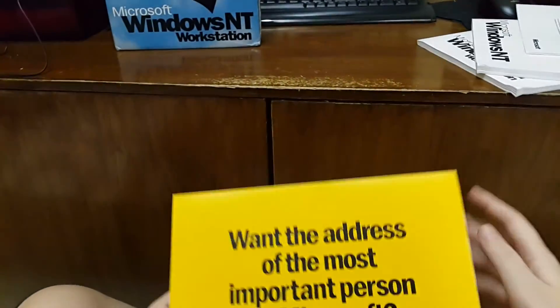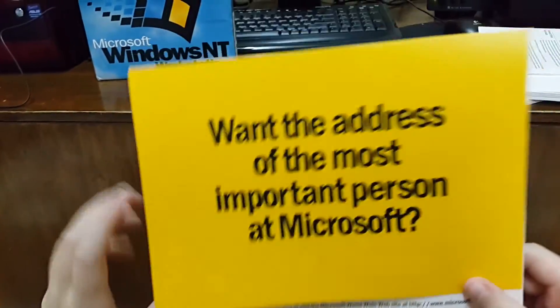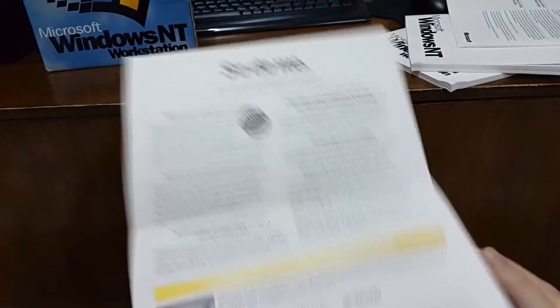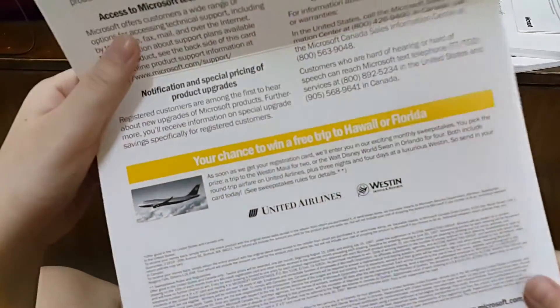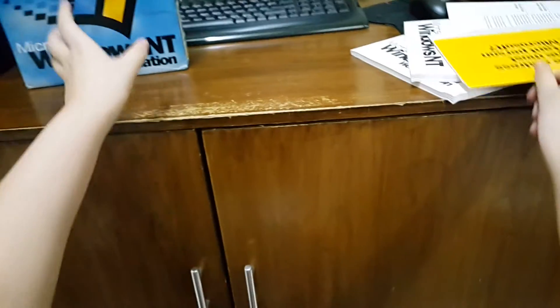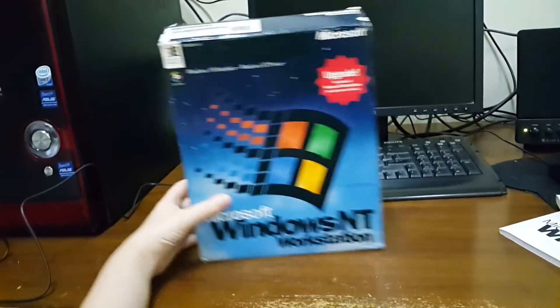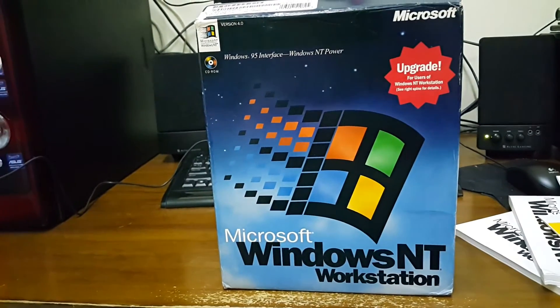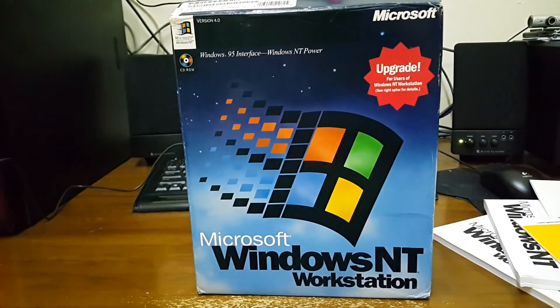What's the address of the most important person at Microsoft? This is in Florida. Okay, that's it — that's the unboxing of NT Workstation. See you next time and have a good day!